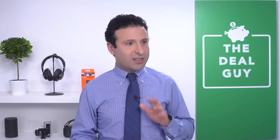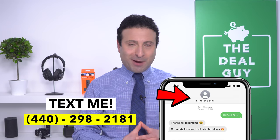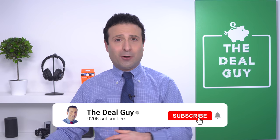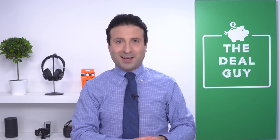I hope you guys like these deals. If there's something you didn't see on the list or you want to know more about a PS5, Xbox, or anything else, my phone number is 440-298-2181. I was speaking quickly trying to get everyone online to the sale as fast as possible. Thank you so much for being here — if you like this content, please give it a thumbs up, subscribe, and turn your notifications on. I want to keep your cash where it belongs — in your pocket, not in the hands of corporations. Thank you, bye-bye.